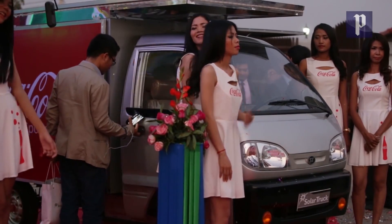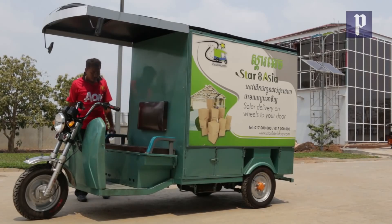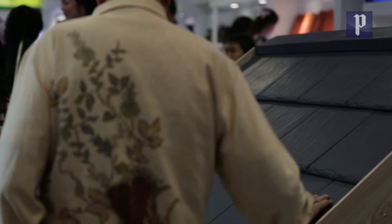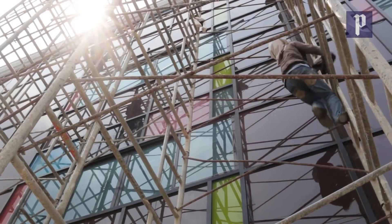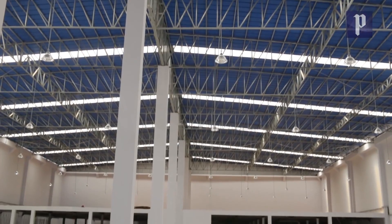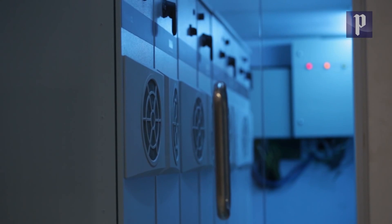Star8's product line includes solar-powered trucks and transport Tuk Tuks, as well as solar solutions for a host of different building materials, such as roof tiles and windows. These solar building materials generate so much electricity that they completely power Star8's showroom and factory, with energy left over to sell back onto the grid.